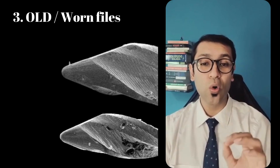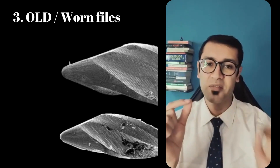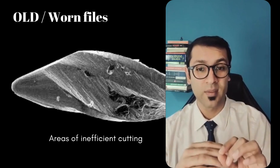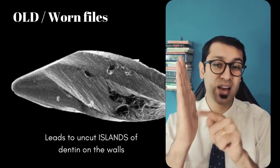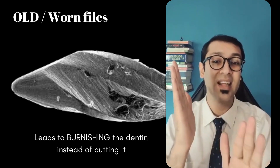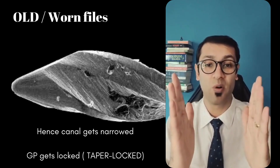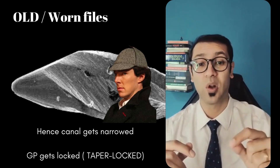Number three: using old or worn-out files. There are segments in a file that will get worn out more than others, and these areas perform inefficient cutting. Inefficient cutting leaves behind small islands of dentine on the walls. If the file is not cutting the dentine, then it is burnishing the dentine, which leads to an area that instead of being wider than before, is narrower than before. That leads to the GP getting stuck — this can also be called taper lock.